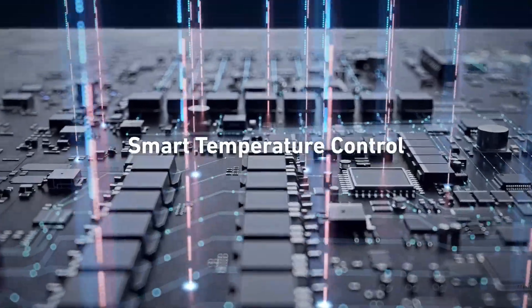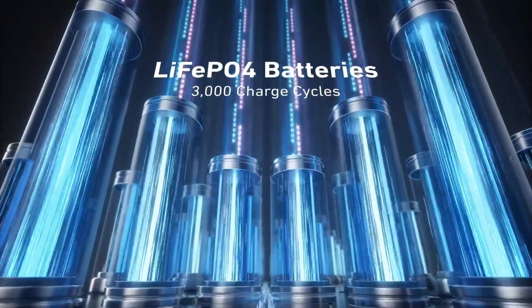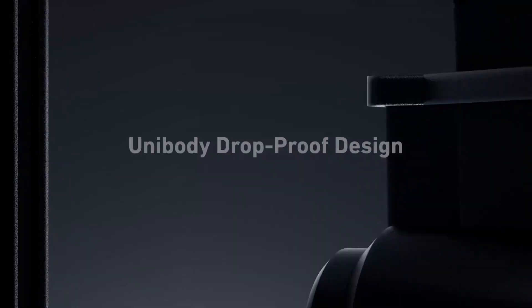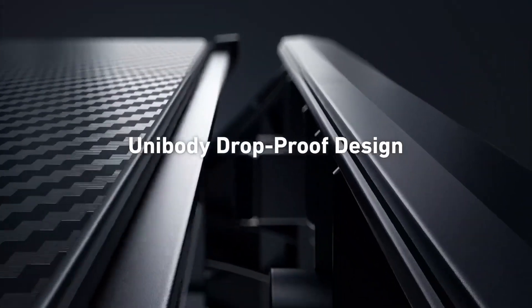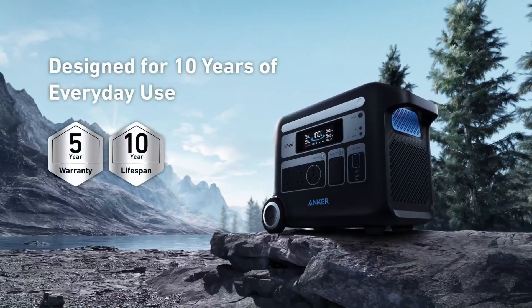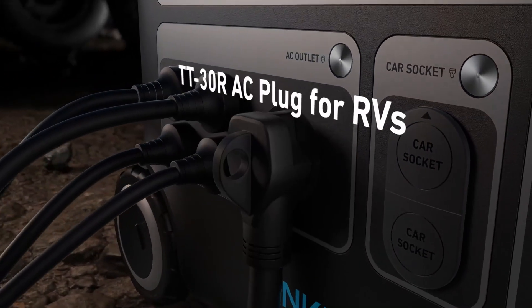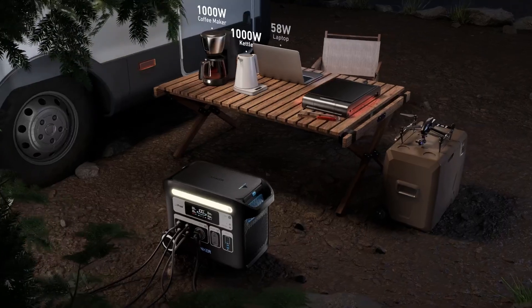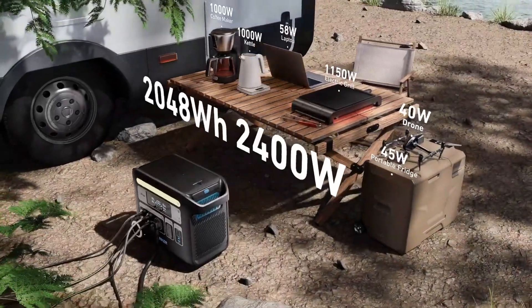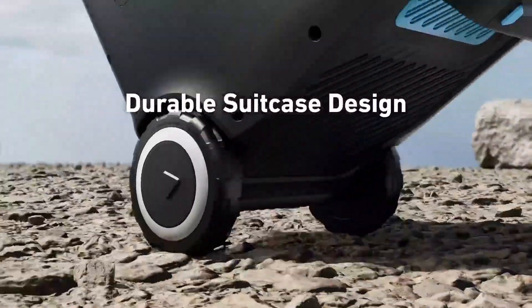It handles fridges, lights, fans, and medical devices with confidence. Charging from zero to 80% in just 1.4 hours means no waiting around when the sun shines. Its 10-year battery lifespan and rugged build bring long-term peace of mind for families far from the grid. Whether you're powering a rural clinic or a village school, its 12 output ports and RV compatibility make it incredibly versatile. It's a smart choice for those who need reliability — test it under real-world pressure.